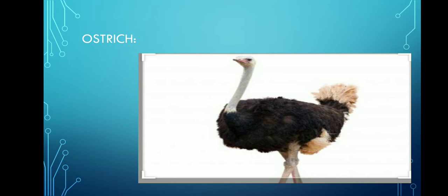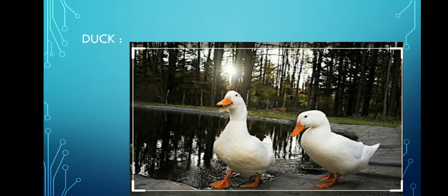Now, what is the speciality of the bird that you see in the picture given? Duck. Yes, it's duck. Can you guess what is the speciality? This bird is called duck. It has broad legs which helps the duck to balance its body.